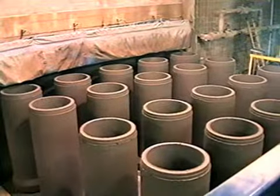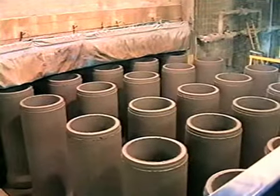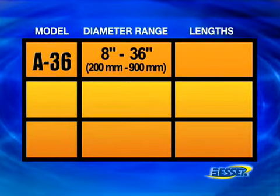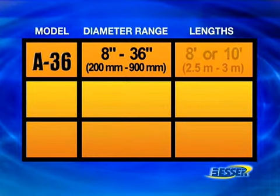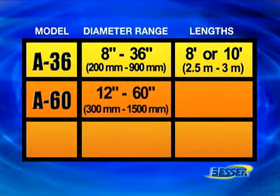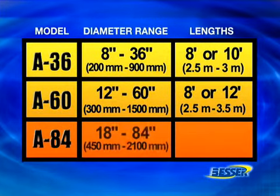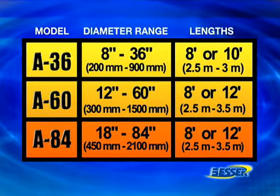What all this means is that Advantage machines will spend more of each production day doing what they do best, making quality concrete pipe. Advantage machines are available in three models. The A36 produces concrete pipe in diameters from 8 through 36 inches in maximum lay lengths of 8 foot or 12 foot. The A64 machine makes diameters from 18 through 84 inches in maximum lay lengths of 8 foot or 12 foot.